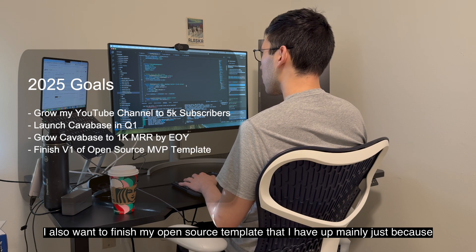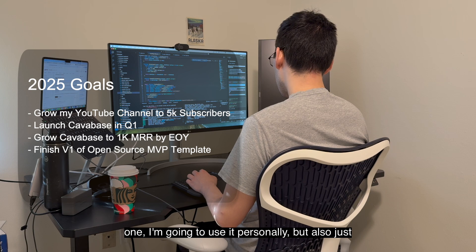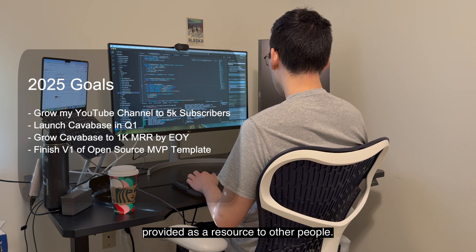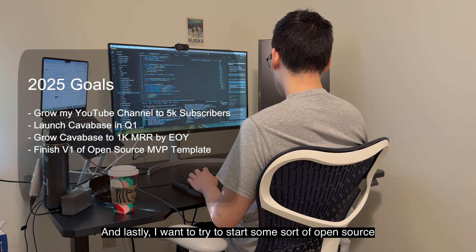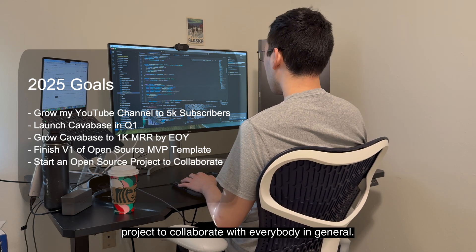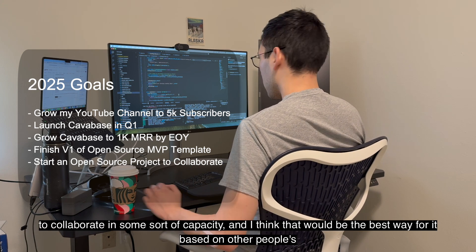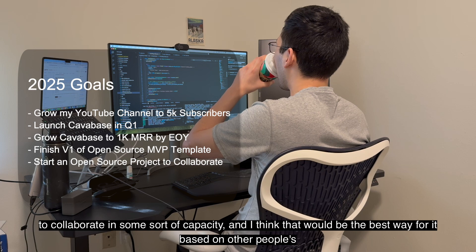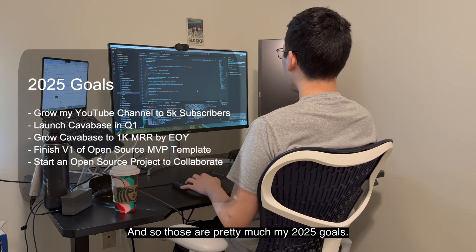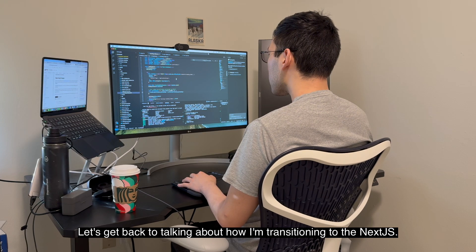I also want to finish my open source template — mainly because I'm going to use it personally, but also just to provide it as a resource to other people. Lastly, I want to try to start some sort of open source project to collaborate with everybody, since people seem to want to collaborate in some capacity and I think that would be the best way forward. Those are pretty much my 2025 goals. Let's get back to talking about how I'm transitioning to Next.js.